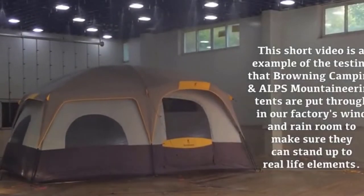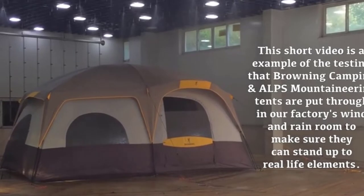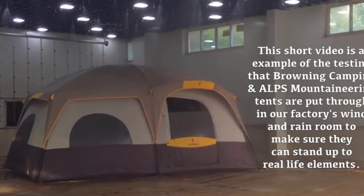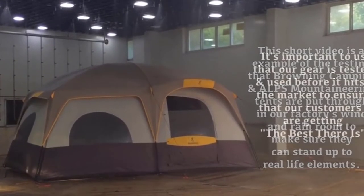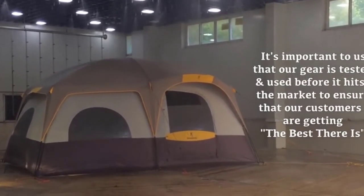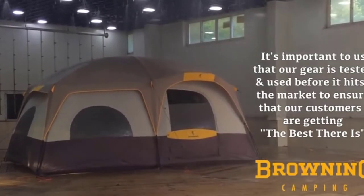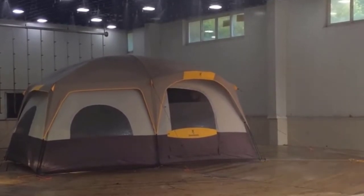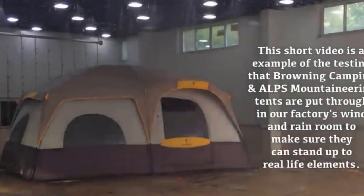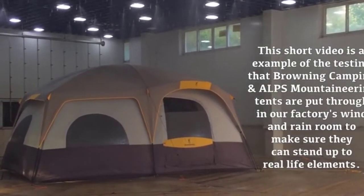It also comes with two doors, meaning you won't have to wake everybody up if you need to go during the night. However, all this comes at a price — this tent is somewhat more expensive than some other eight-person tents and is also a bit heavier at almost 35 pounds. But since you'll likely use this tent for car camping, the weight shouldn't be a big deal.